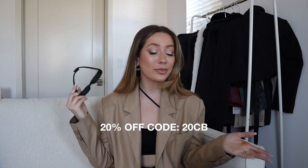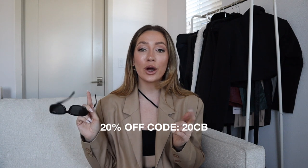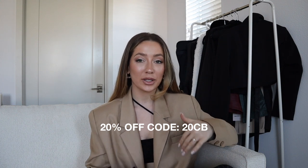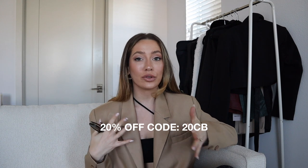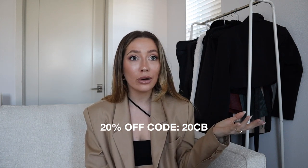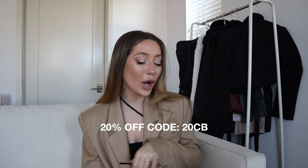That is the haul, you guys — that is what I got from Princess Polly for the spring. I love these outfits so much. Let me know if you're going to get any of these pieces — I want to know what we're going to match. Everything from this haul will be linked down in the description box below along with my sizing, any colors, and I'll note if it's true to size or if you should size up or down. Thank you so much again to Princess Polly for partnering with me on this video. Don't forget to use my 20% off code — it's on screen and also in the description box below. Hope you guys enjoyed this video and I will see you in my next one.